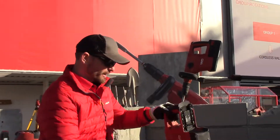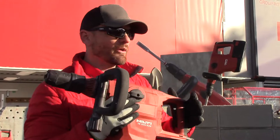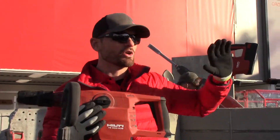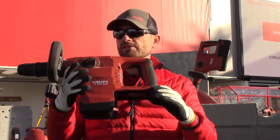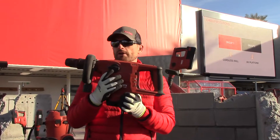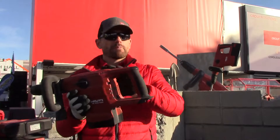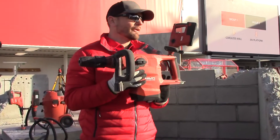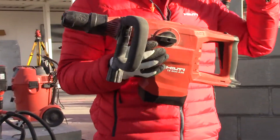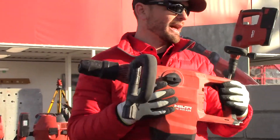Our TE500A36 tool gives our customers and contractors the power and performance they've come to rely on and expect from Hilti's corded platform in a cordless battery solution. This tool boasts an industry-leading brushless motor powered by a very high efficiency gearing and ram mechanism, giving it a perfect combination to actually be more powerful than our corded and produce half the vibration of our corded tools, which is phenomenal in a battery-operated platform.